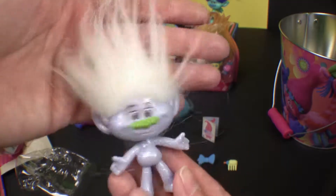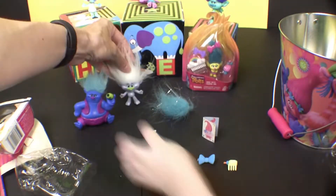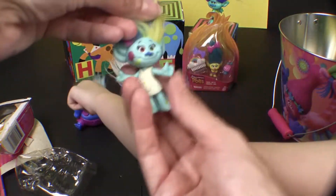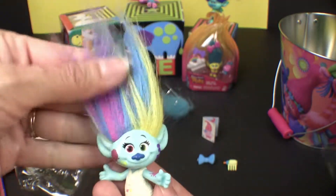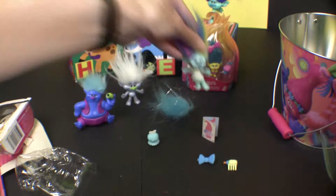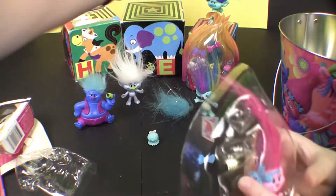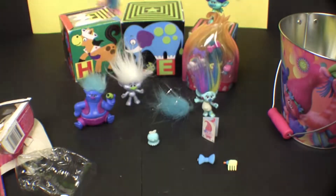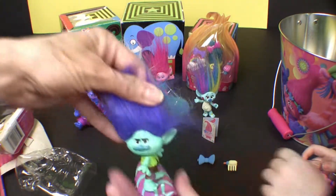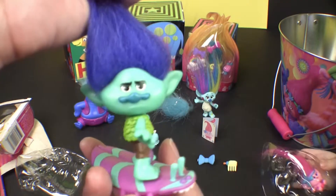I'll help you. So I'm sure everyone knows: Guy Diamond, which is of course Sparkles. And who's this one? Hopper? Hopper, right, very good. And of course you got Poppy, and now Baby Poppy — sometimes she's got bangs and sometimes she doesn't. And who's this dude? Branch! Branch on a skateboard!